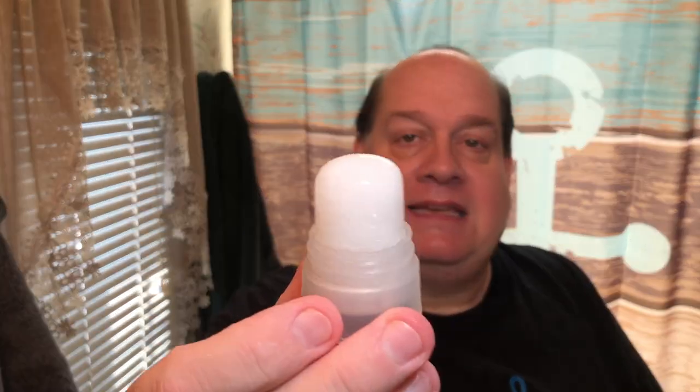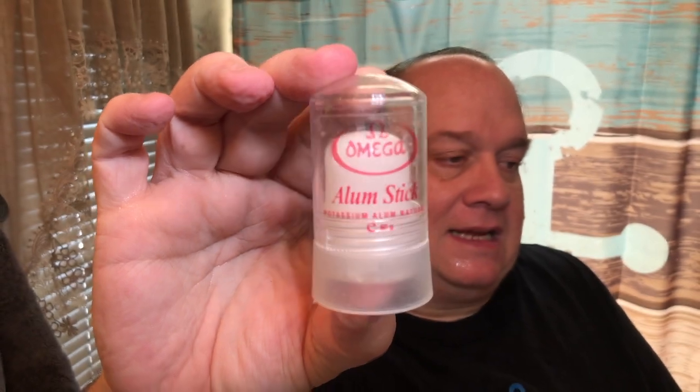That was the Omega alum stick, which is getting down to a little nub. Good stuff. I'll just let that sit on my face for a little bit. Let me go over the product again real quick.